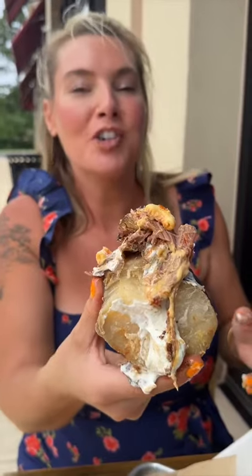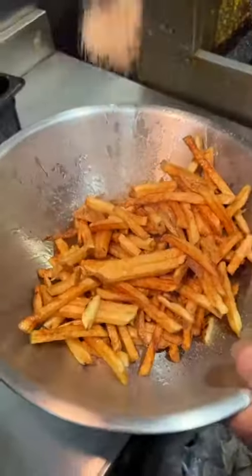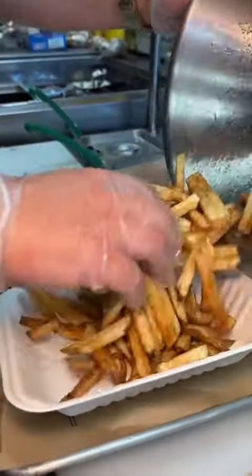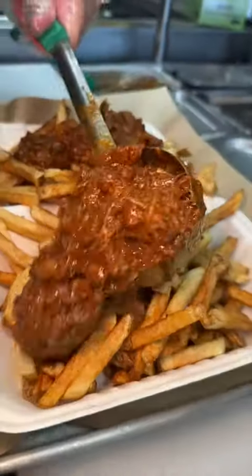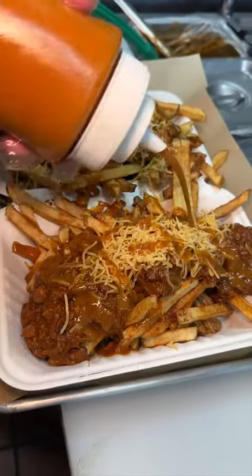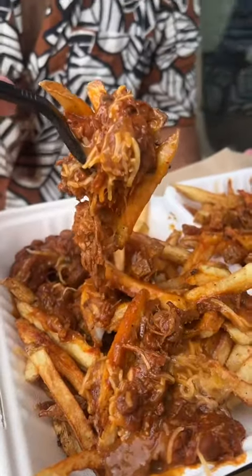Next up, we were in the mood for their hand-cut fries, which get fried to look like this, and they get seasoned with a blend of their secret spices. We topped it with their brisket chili, shredded cheese, and more of that Carolina barbecue sauce. How could you ever say no to this? The fries are so fresh and crispy. So much brisket — man, these are good.